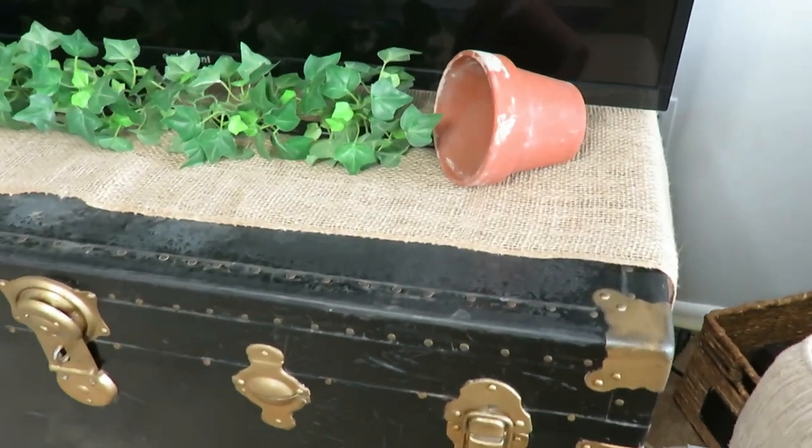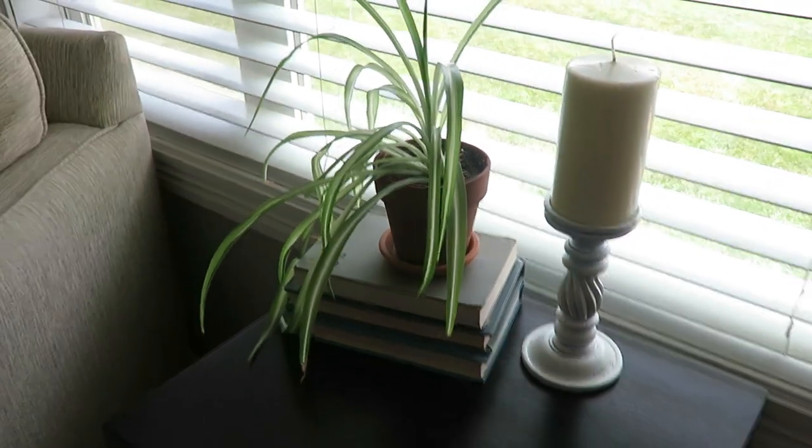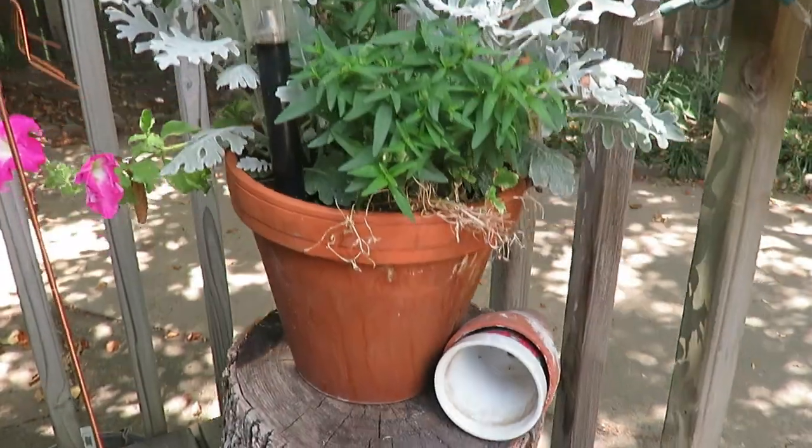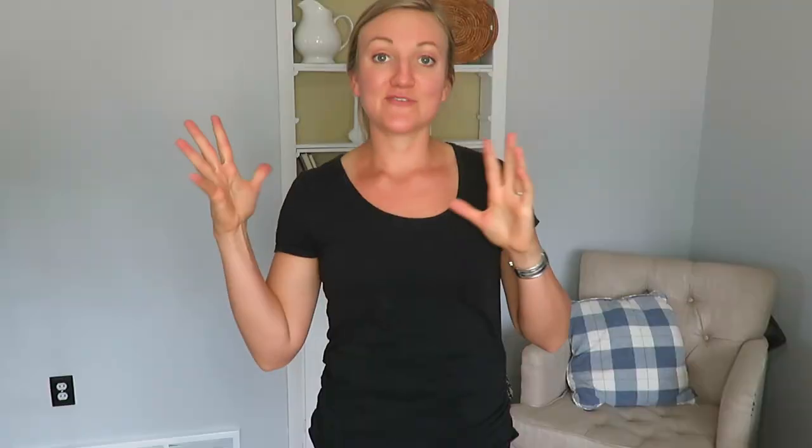My fourth favorite piece would be all my terracotta planters. I found several this summer — like a whole crate full of terracotta planters for just five dollars — and again they add that rustic farmhouse feel to your home. I use them outside, inside, inside empty, just sitting around. I just think they add a nice cozy touch to your house.